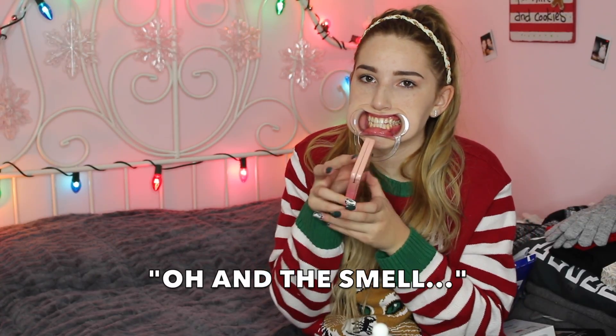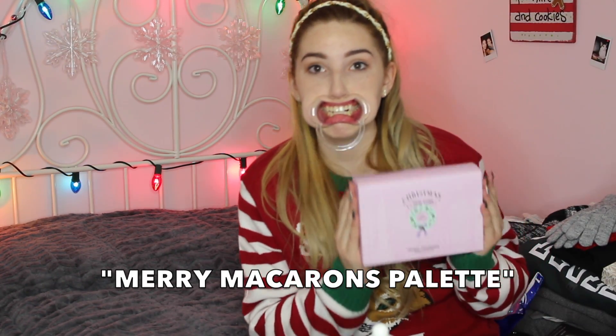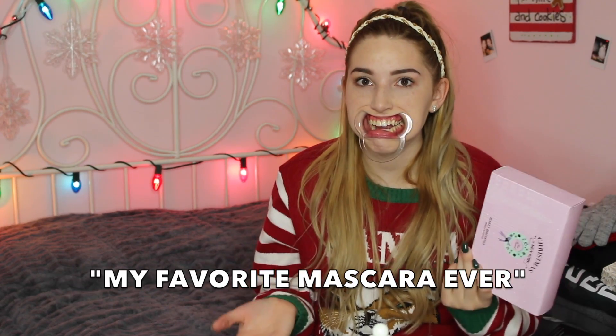And the smell — it smells so good. I can see hearts running off it. And then I got the Too Faced Christmas in New York Mary Jo Charlotte palette. It's really, really pretty and it has a little mascara in it — a really fair mascara. So I was so happy I got that.